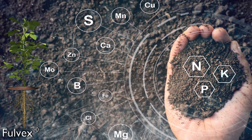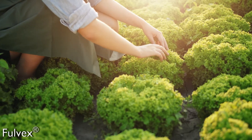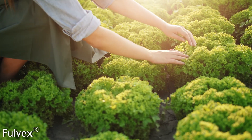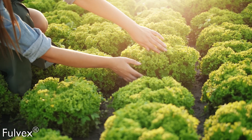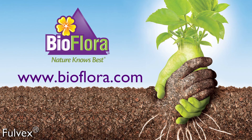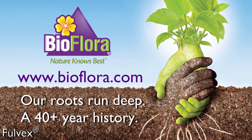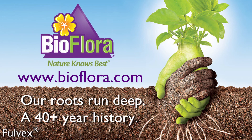Fulvex is designed for use in combination with soil and foliar applications within crop programs. Fulvex helps growers maximize yields and profitability by boosting crop production, in turn adding value to your crop's quality and quantity. Contact us for a nutritional plant program using Fulvex, or learn more at BioFlora.com.